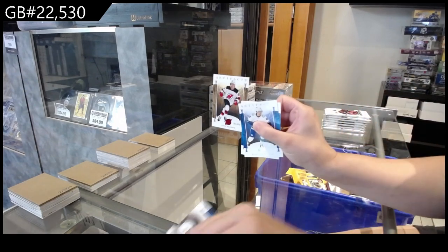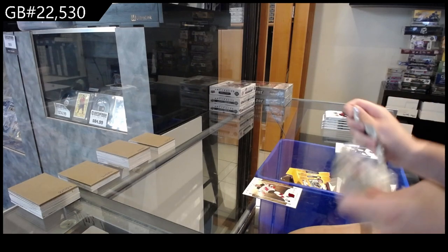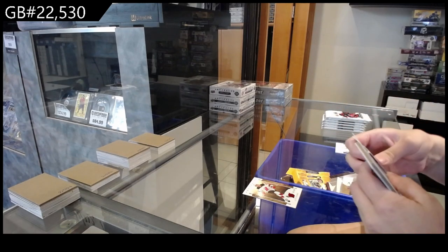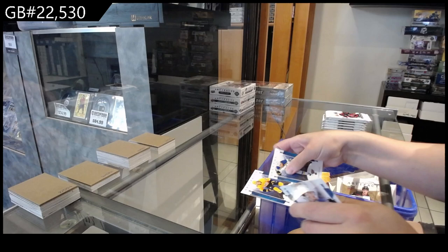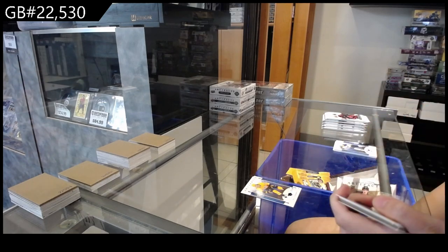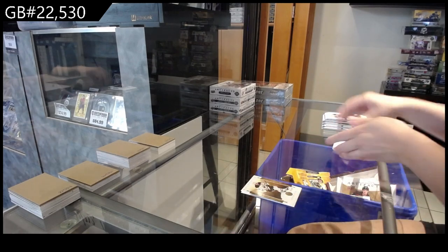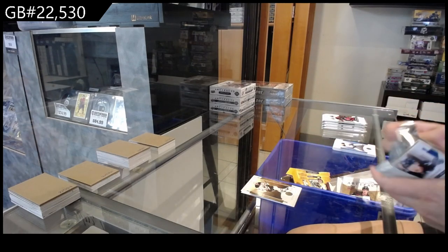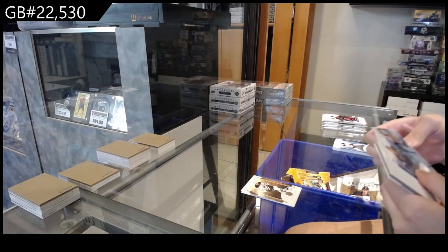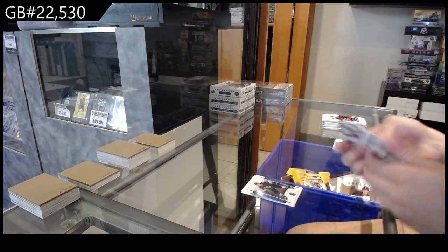Numbered to $4.99 red for New Jersey of Jack Hughes. Numbered to $1.99 blue for Nashville of Eli Tolbinin. Numbered to $5.99 for Edmonton of Leon Draisaitl. Numbered to $85 for Seattle, Jaden Schwartz.